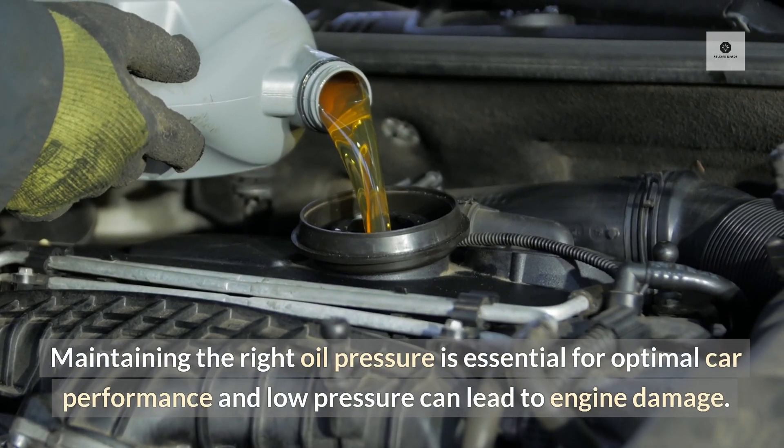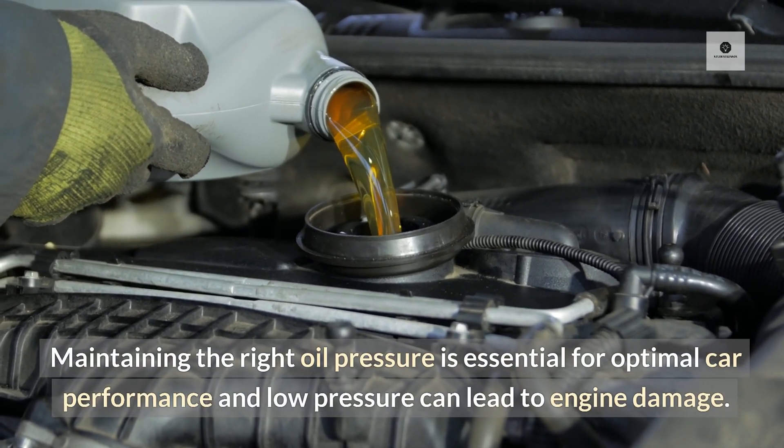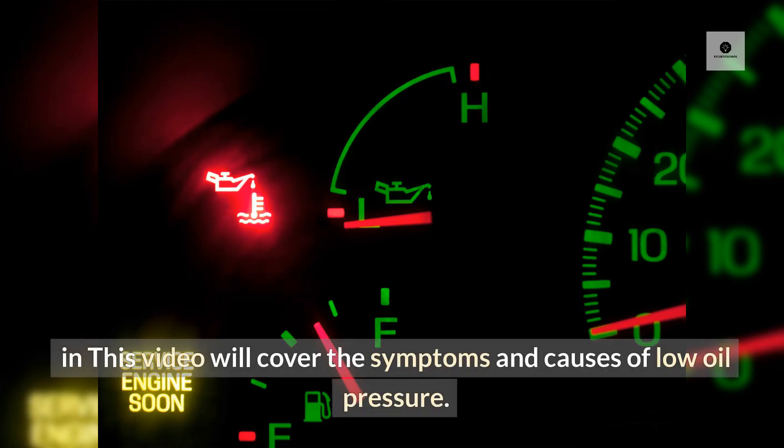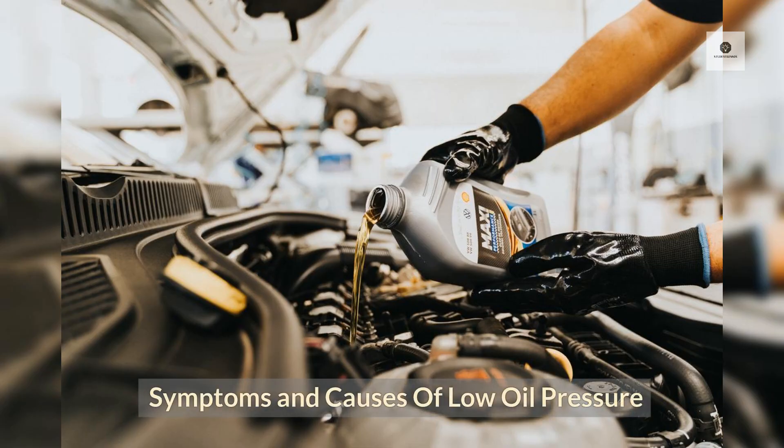Maintaining the right oil pressure is essential for optimal car performance, and low pressure can lead to engine damage. In this video we'll cover the symptoms and causes of low oil pressure.